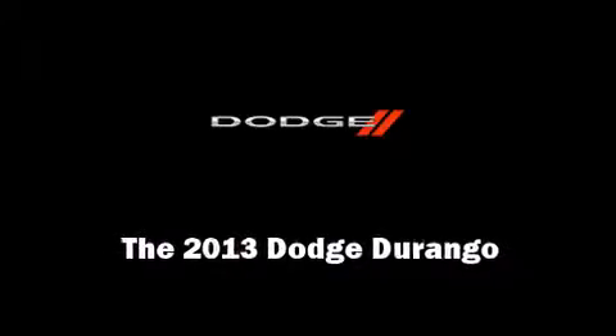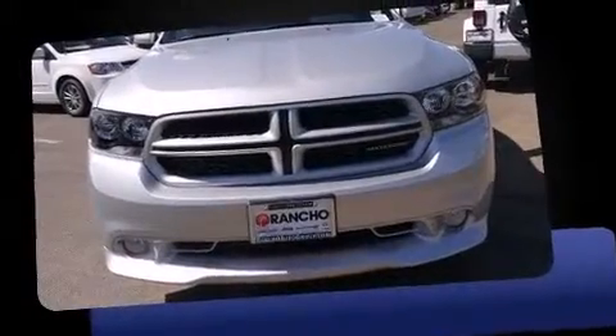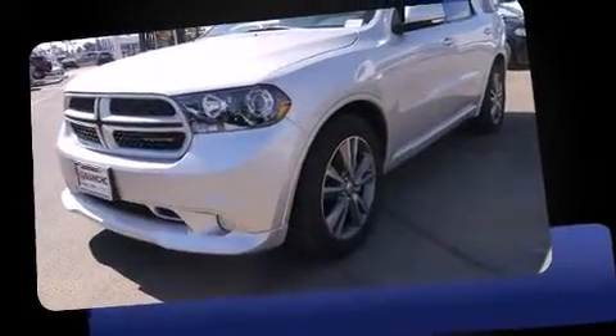Familiarize yourself with the 2013 Dodge Durango. It features an automatic transmission, rear-wheel drive, and a powerful eight-cylinder engine.